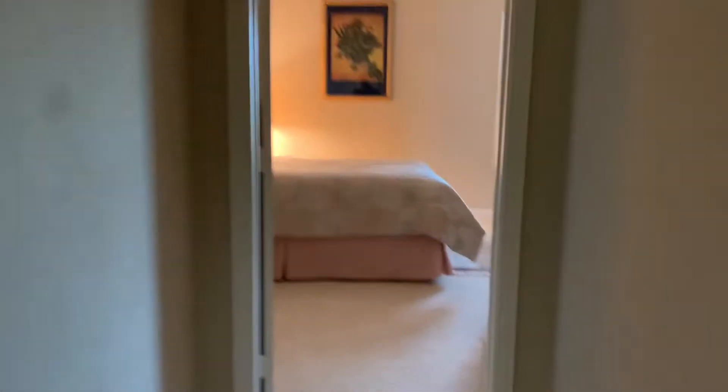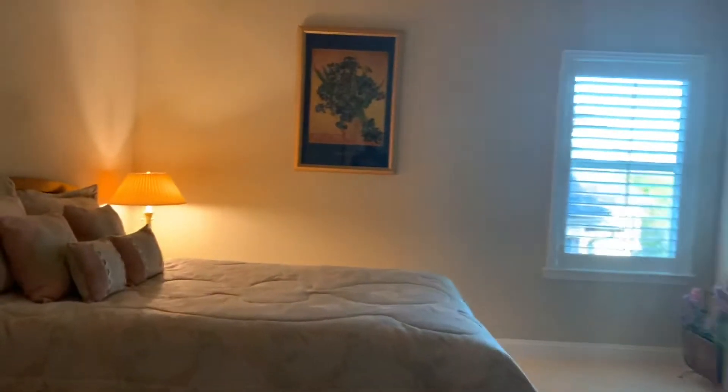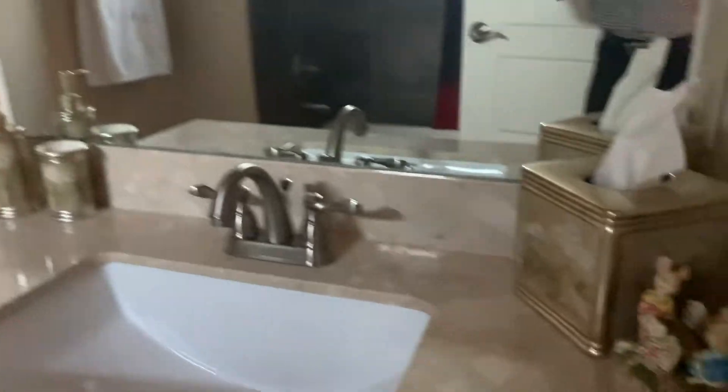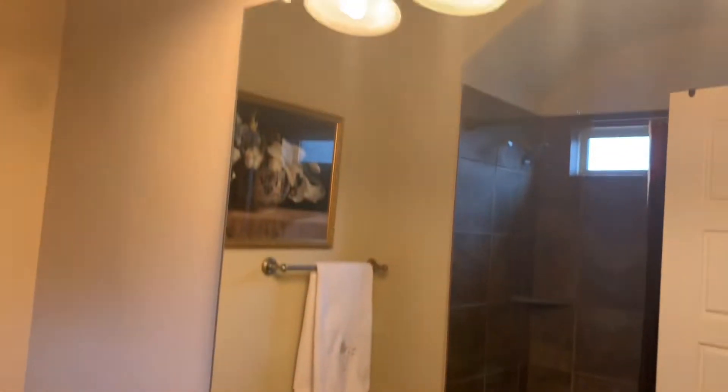Keep it down this hallway. Another bedroom. It's a jack-and-jill bath. Same finish throughout.